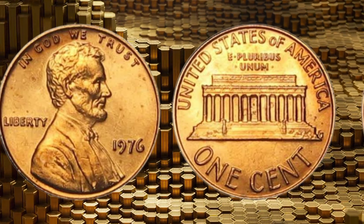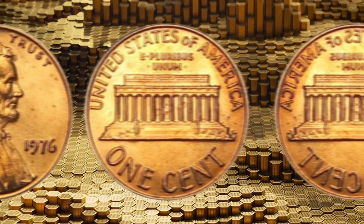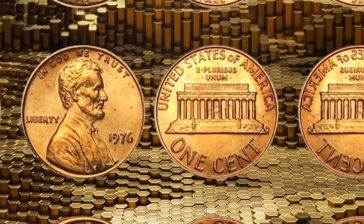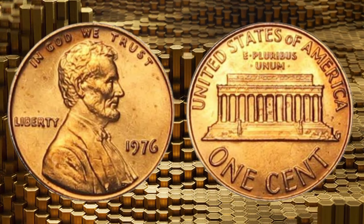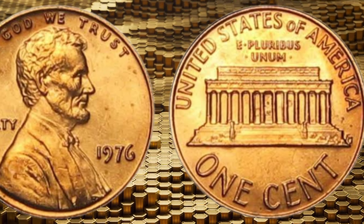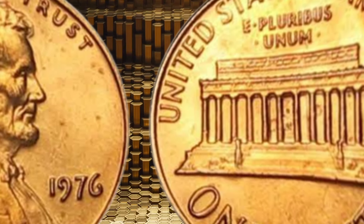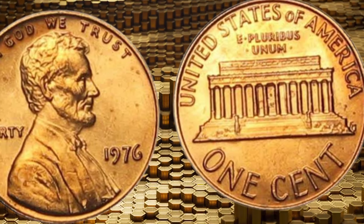Whether you're a passionate collector, an investor, or someone intrigued by the hidden wealth within your pocket change, this video is your gateway to unlocking the secrets of the 1976 Lincoln one-cent penny coins. Today, this penny's value in the market is eight million dollars. Don't miss this golden opportunity to learn about a coin that could be hiding in your own collection, just waiting to change your life.